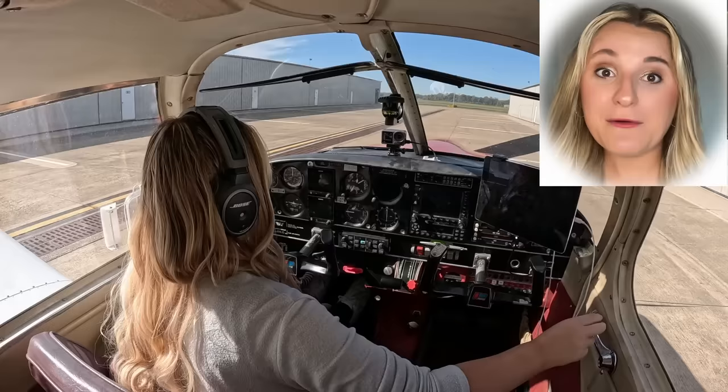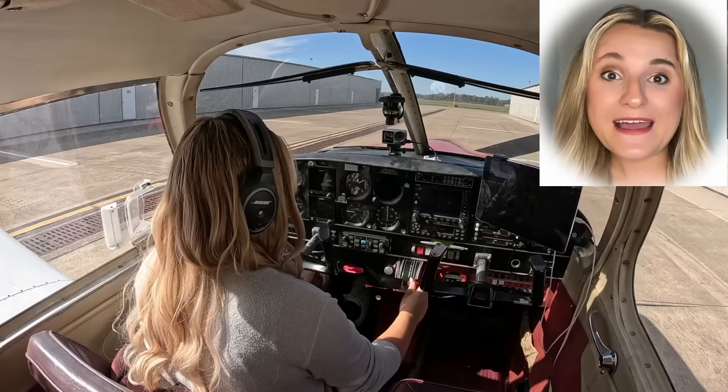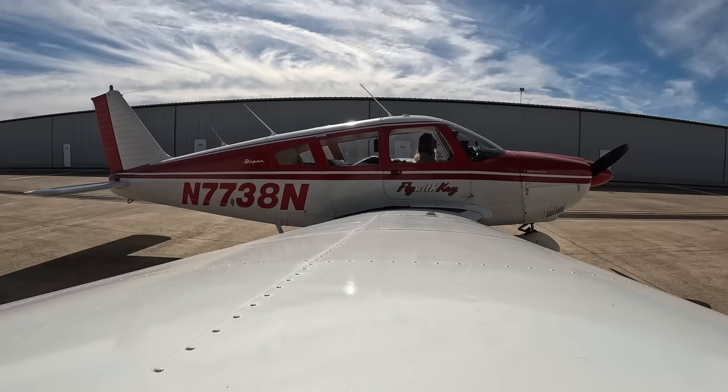The last time I flew, this happened. That's weird — that's not going to work for me. This is Cherokee 7738 November. I actually need to go back to Sugar Land Airport, please. On today's flight, I will be answering the question: what exactly happened? So jump in my airplane, Lil Red, and let's fly to Lufkin, Texas for a $100 cheeseburger.